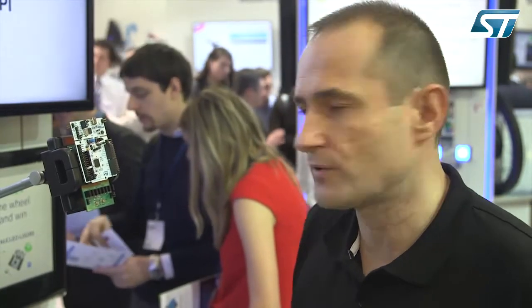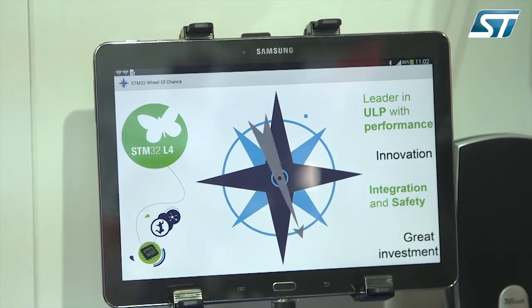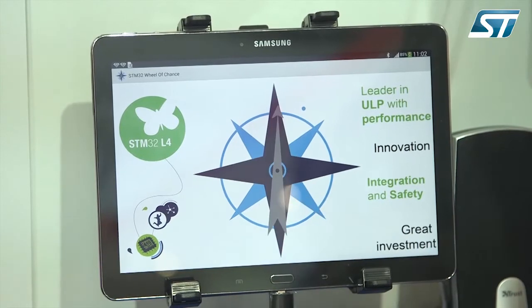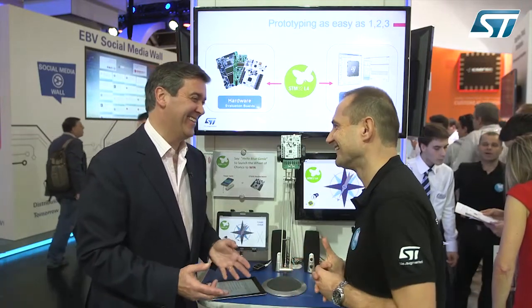When a sentence is detected by the STM32L4, it launches the wheel of chance. Let's have a try — 'Hello Blue Genie!' It's detected, and then the wheel of chance is launched. You can win a power bank, Nucleo boards, or nothing — we're not so lucky this time.